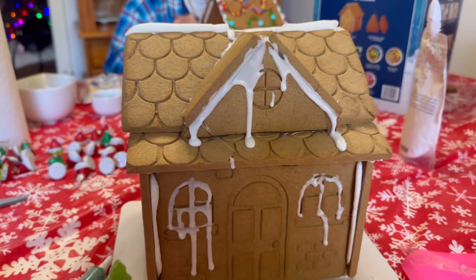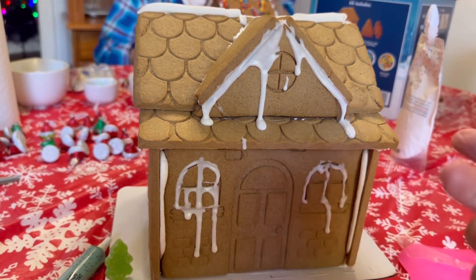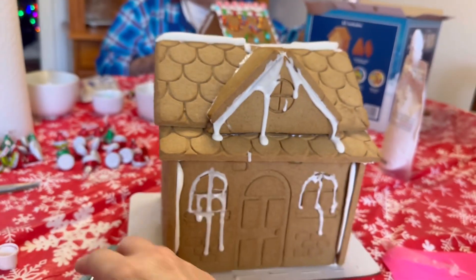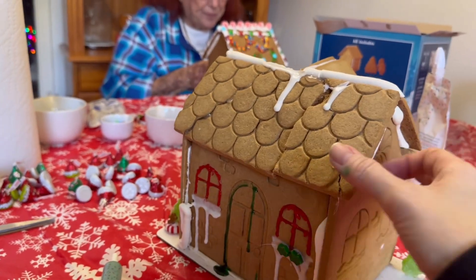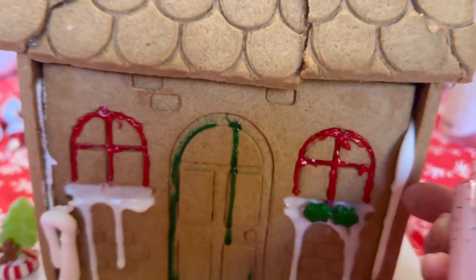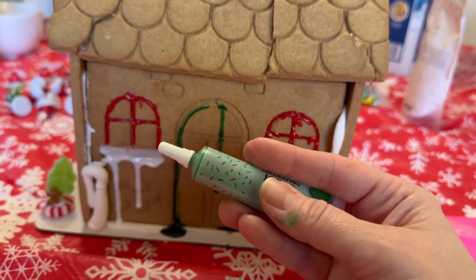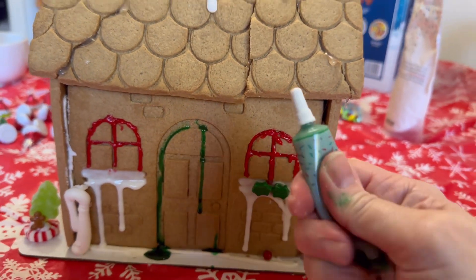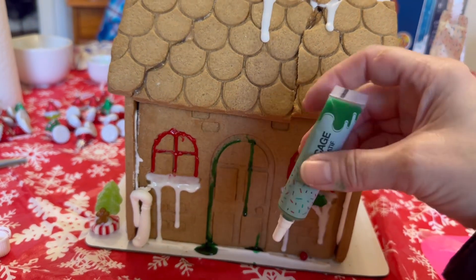I hate to say this but I've officially given up — the icing is so bad. Here's the front: nothing is sticking to it. I did hot glue the house thinking it could be salvaged to at least look decent, but look what happened. The red icing is okay, it's hard to squeeze out but okay. Oh my goodness, I have icing all over me! The green one is part of the reason — it's so runny. I even did the squishing thing where you're supposed to squish it and mix it, but it just pours out when you tip it over.